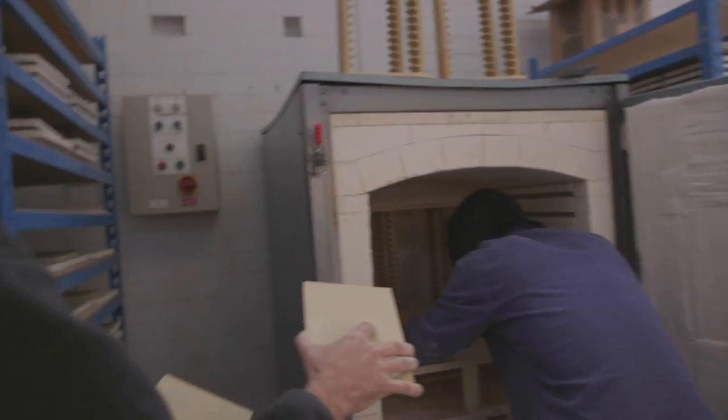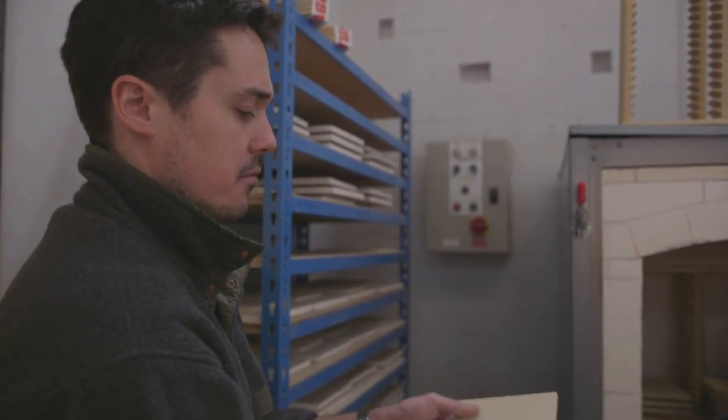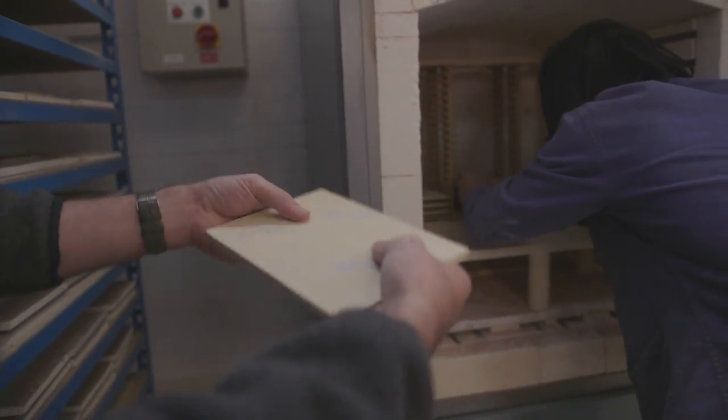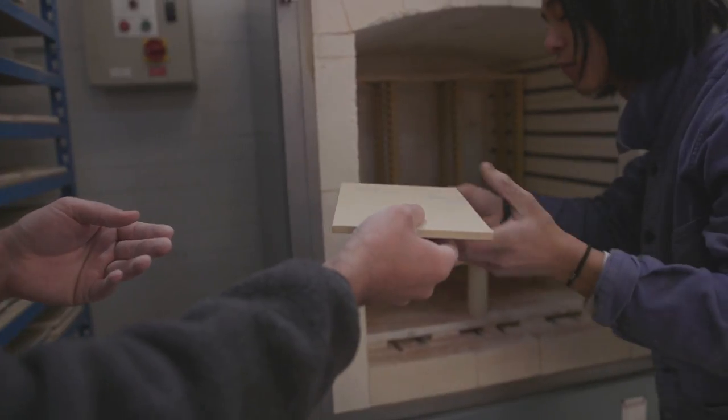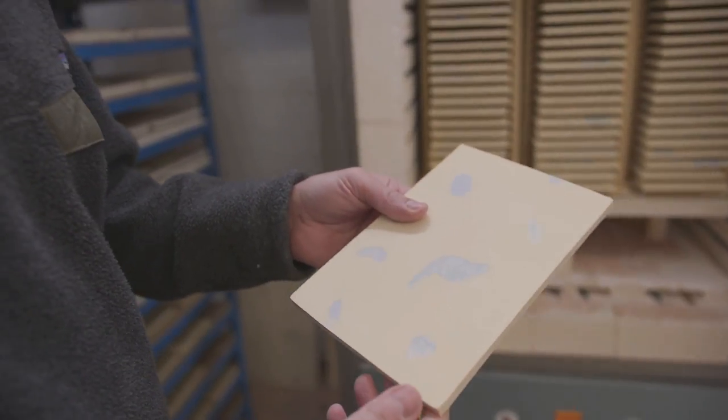At this stage the tiles are bone dry, and this is when they're at their most brittle, so you've got to handle them quite carefully — that would snap if I tried to break it. They'll be covered in glaze and then reintroduced to the kiln.